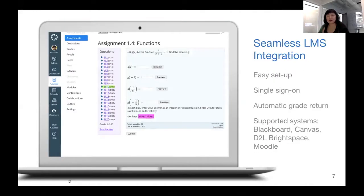Finally, our seamless LMS integration is easy to set up, with single sign-on and automatic grade return. We support the four major LMSs: Blackboard, Canvas, Brightspace, and Moodle, which is great for institutions with a large number of adjunct and instructional faculty. They can leverage their existing LMS and give students a streamlined experience accessing course materials.